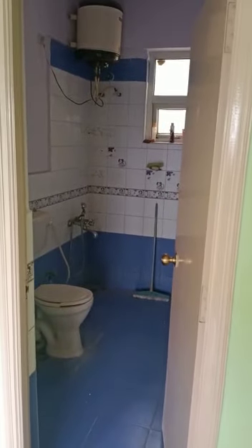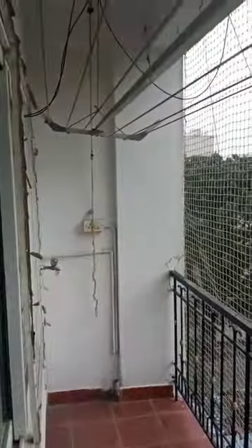This is an attached bathroom. This is another balcony where you can dry your clothes and put your washing machine.